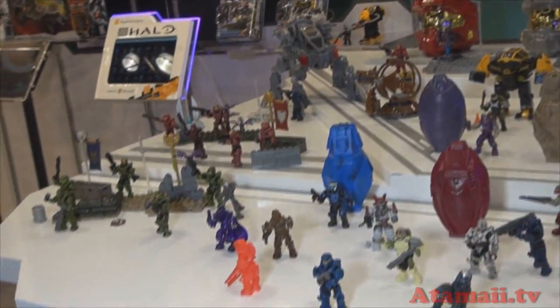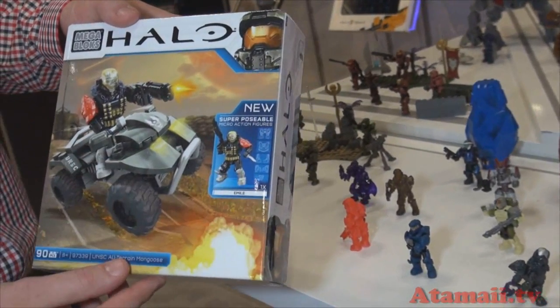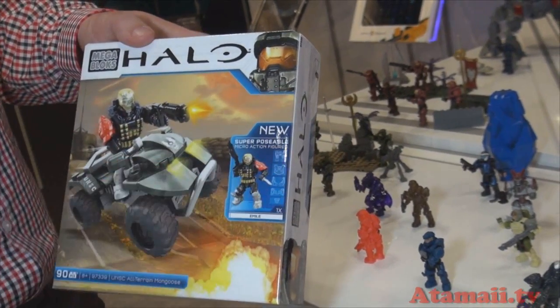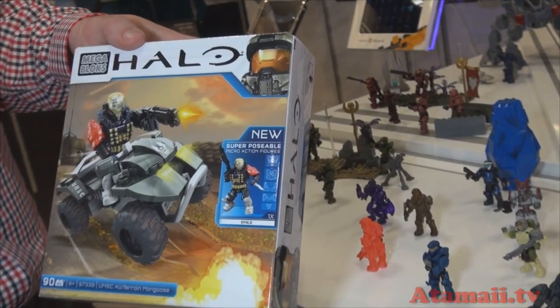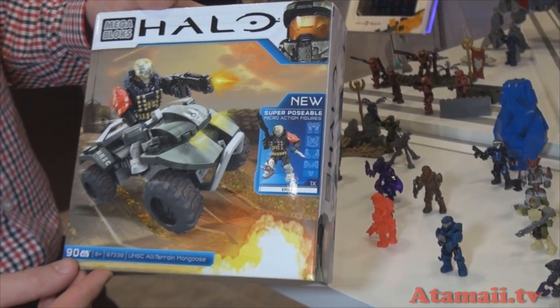And you've got something new in the packaging? Yeah, you'll be able to see across the packaging that they're super poseable and that their armor is interchangeable. All new packaging — you'll see these callouts across all the packaging starting this fall.